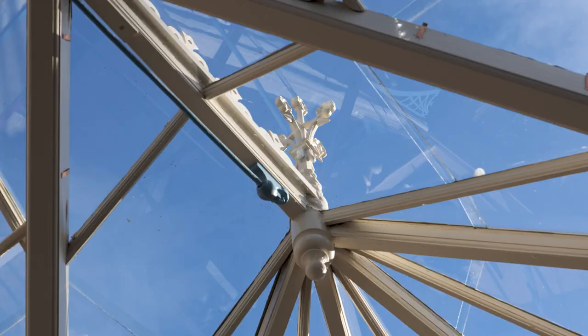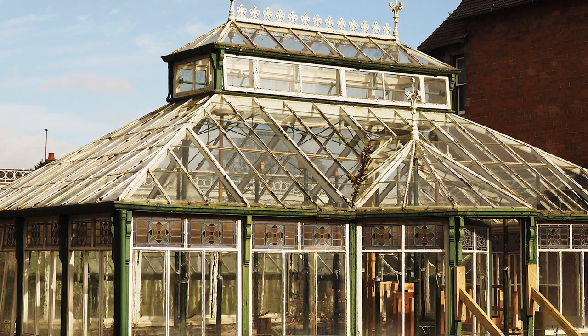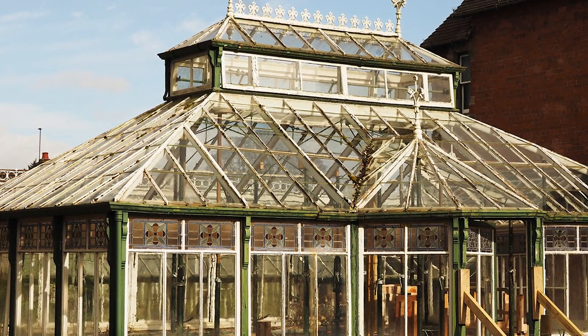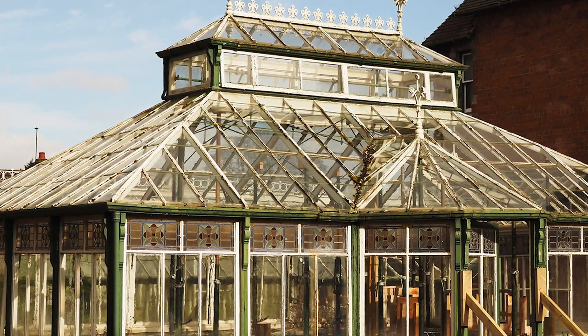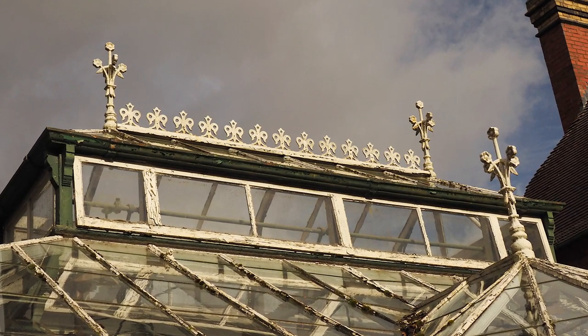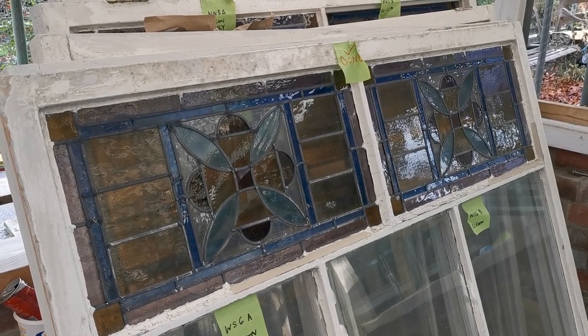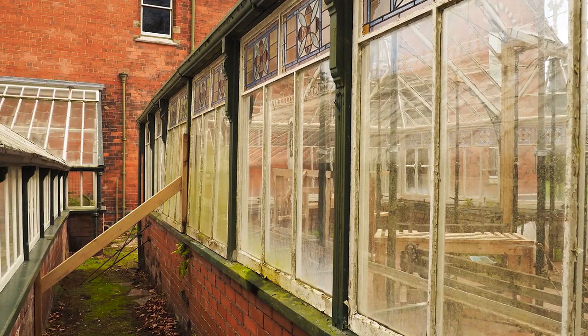We've used this up until 2018 — it's a beautiful space to use. However, it began to deteriorate and we knew we needed to restore it. We went through quite a long process working out the best way to restore it, and through that research we discovered just how few Halliday conservatories there are left. In fact, there's only about three.